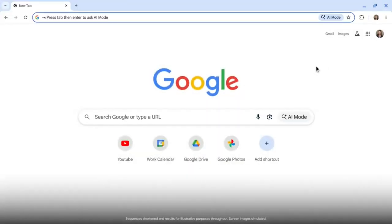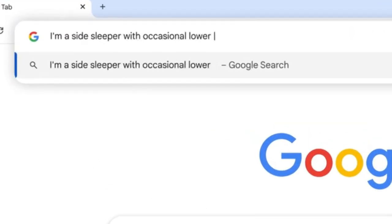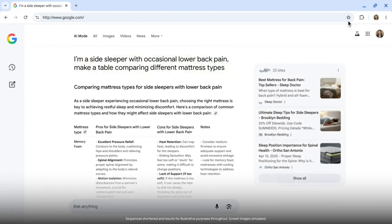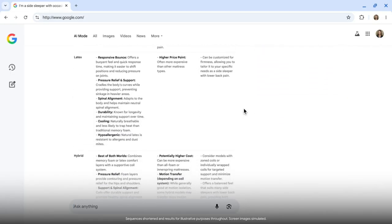The address bar, or Omnibox, has also been supercharged. It's no longer just a place to type simple queries or web addresses. You can now ask full, complex questions in plain English right inside the bar, and Chrome will generate complete answers without forcing you to open a new tab or visit multiple sites. Better yet, you can refine those answers with clarifications, turning the Omnibox into a direct line to Google's most powerful AI search.